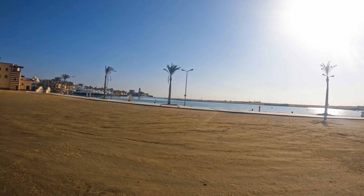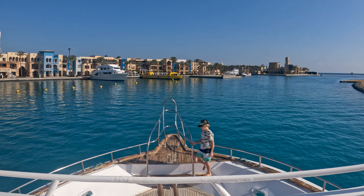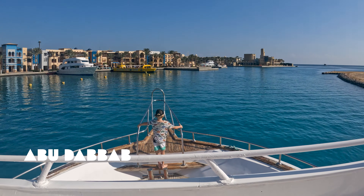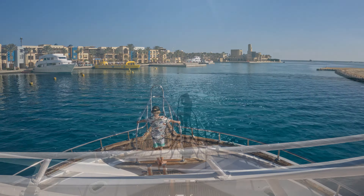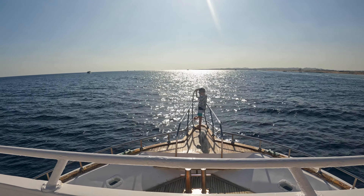We spent 10 days traveling around Egypt and it has so much to offer. We have been diving in the Red Sea, visited ancient cities by the river Nile, and spent a few nights with Bedouins in the middle of the Sahara. Let's start the trip!